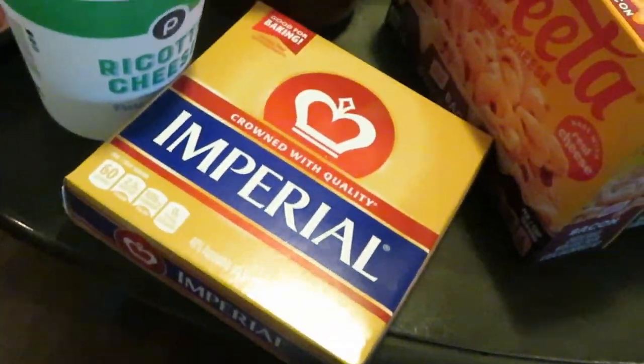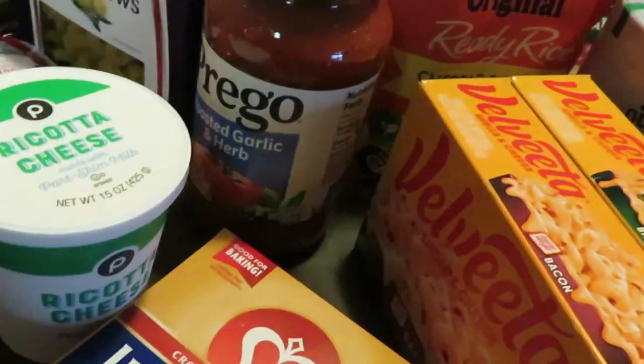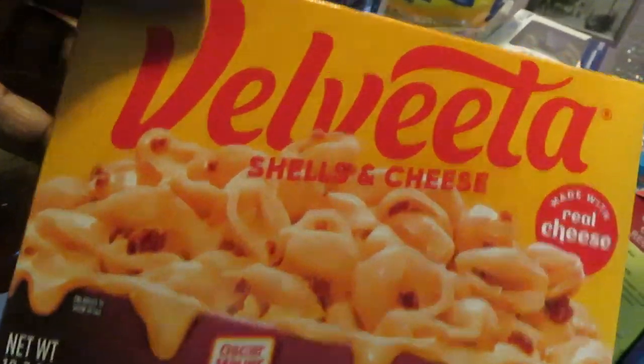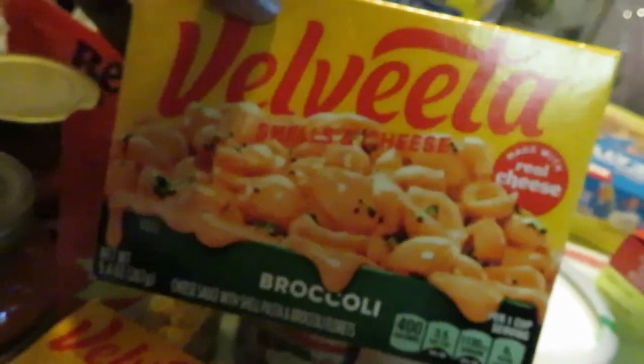Just grabbed some butter because, you guys know, I'm always cooking something, baking something. The Velveeta shells and cheese — they are BOGO this week, guys. I got the bacon and the broccoli flavors.